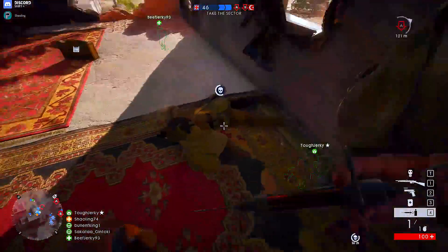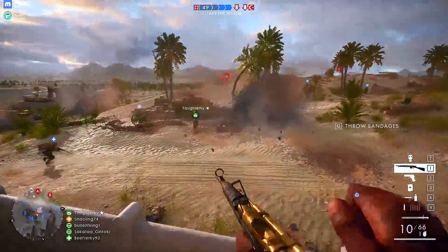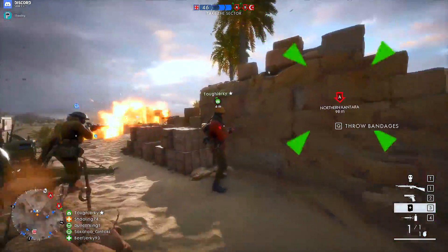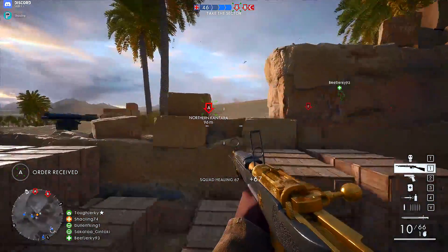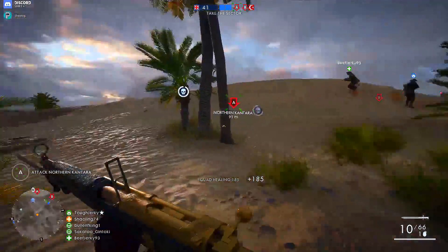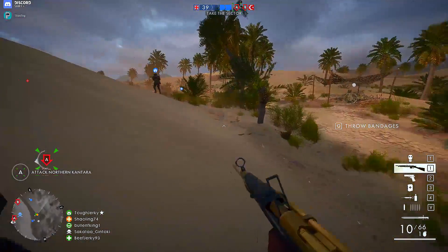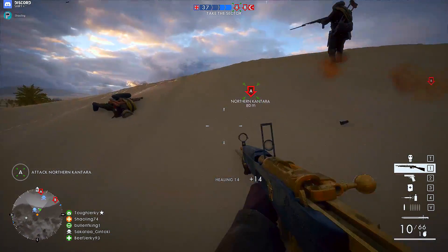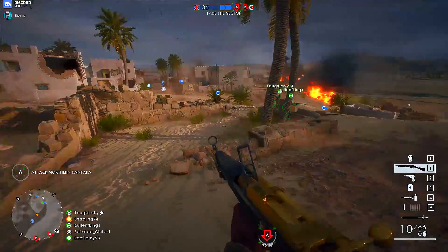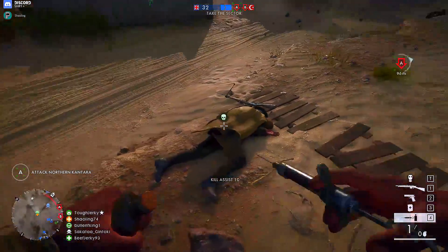The difference isn't quite as marked as going from 30 to 60fps, where you're going from a genuinely unsmooth frame rate to something fast and responsive enough. I would say the difference going from 60 to 110 is more noticeable than going from 110 to 144, but it's remarkable enough that I don't think I'd ever go back. In fact, if I'm playing a game now and it drops to 60, I can feel it immediately — it doesn't feel as silky smooth or as fluid.